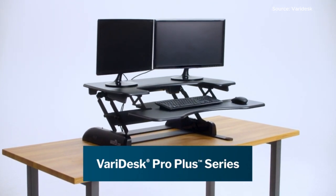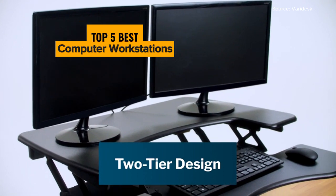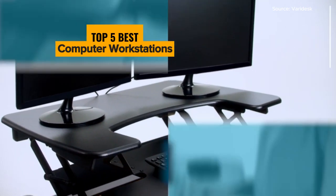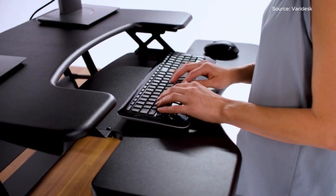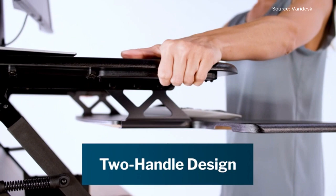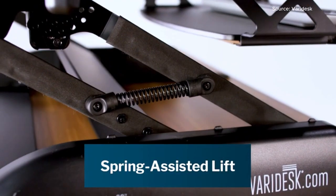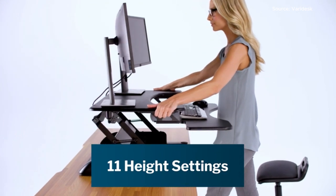Are you ready to elevate your workspace to new heights with the top 5 best computer workstations? In this video, we reveal workstations that will help you boost your productivity and upgrade your work environment. Whether you're a professional, a content creator, or a student, our comprehensive review and comparison will guide you in choosing the best computer workstation for your tasks.